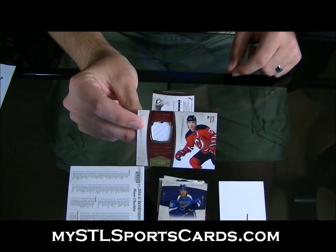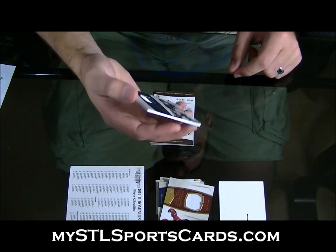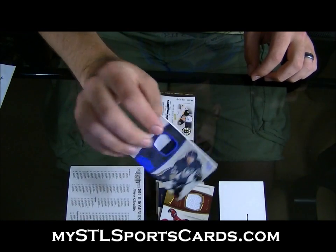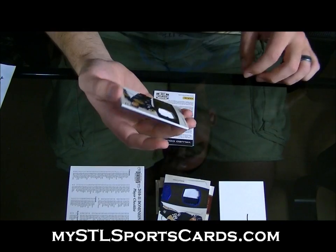Ilya Kovalchuk jersey. Next, numbered 6 of 25 — jersey numbered patch, Chris Letang. Chris Letang jersey numbered patch, numbered 25. Next, numbered to... oh, redemption, numbered to 99.